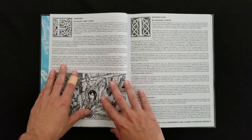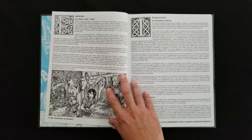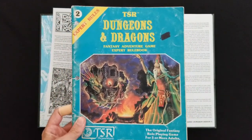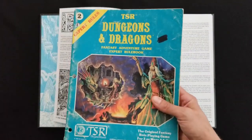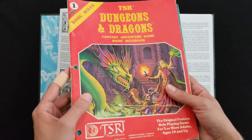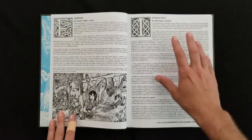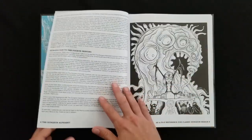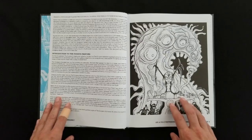We've got a foreword here by David Zeb Cook, classic game designer. You might know him from the expert rules of the basic/expert D&D set, also known as Moldvay-Cook. We've also got the introduction by Michael Curtis, kind of giving you some inspiration for why he wrote this, how to use the supplement, as well as some expanded information for the stuff they added for the fourth printing.